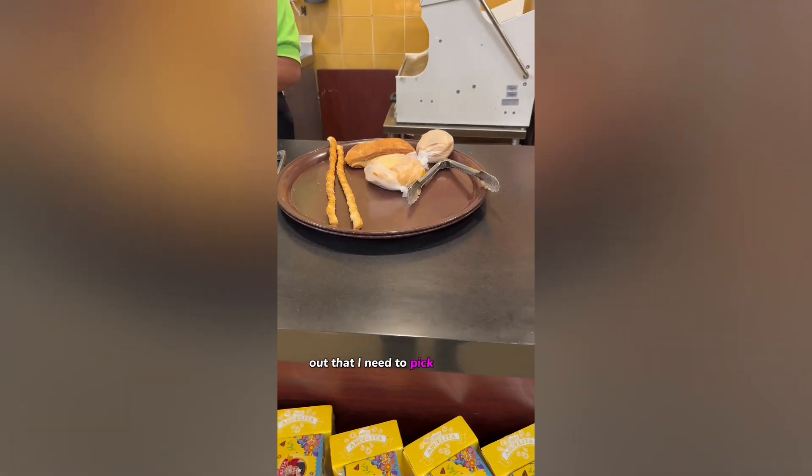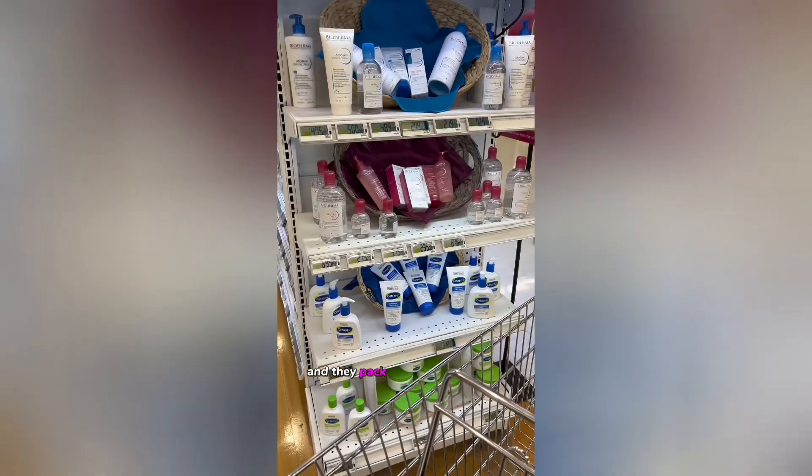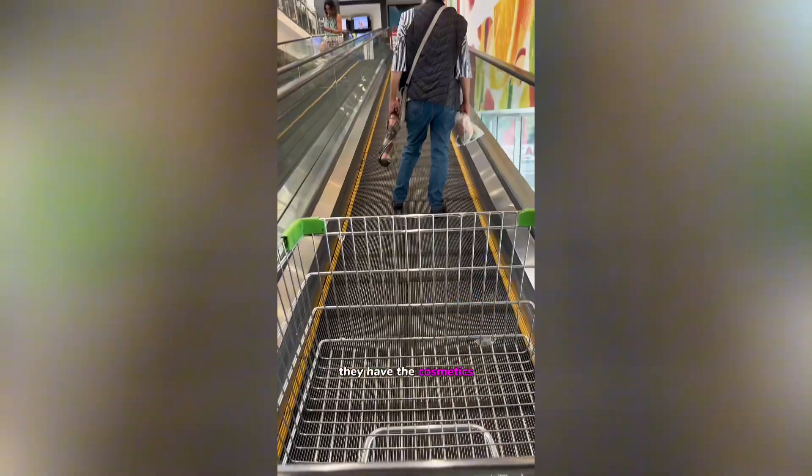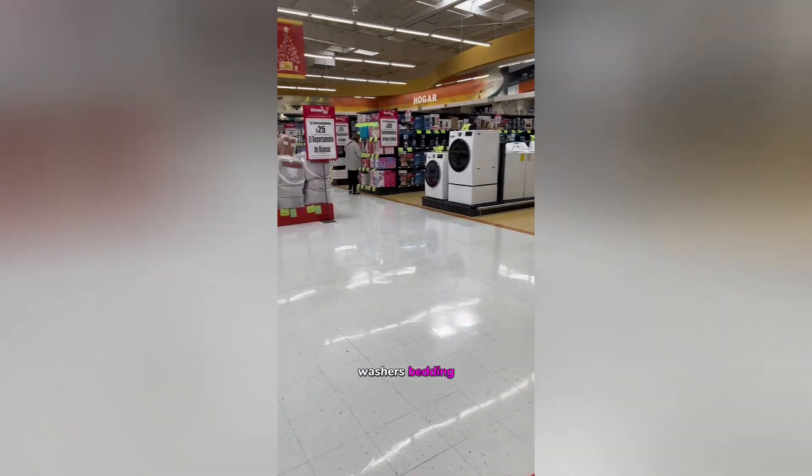It did take me a while to figure out that I needed to pick up this pan so I could decide what things I want and they pack it up for me. But look — they have cosmetics, you need it they got it, and that was just the first floor. The second floor was just as crazy — they had TVs, washers, bedding, and more groceries like dry goods.